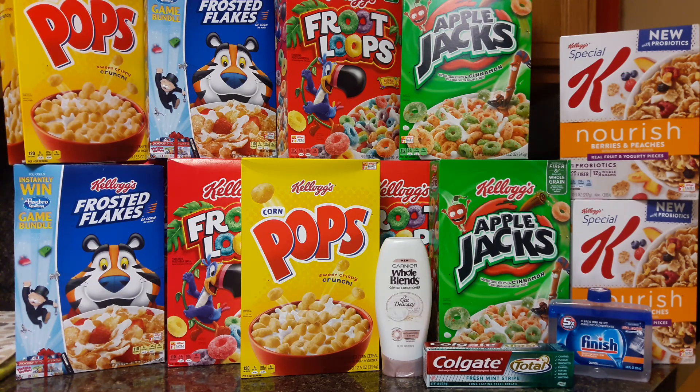The Kellogg cereals are on Mega for $1.49 each when you buy five participating items. I did two separate transactions, and in my first transaction I picked up just five Kellogg cereals at $1.49 each, bringing my total to $7.49. I utilized the $3 off five boxes printable coupon from coupons.com, which brought my total down to $4.45 — just $0.89 per box.